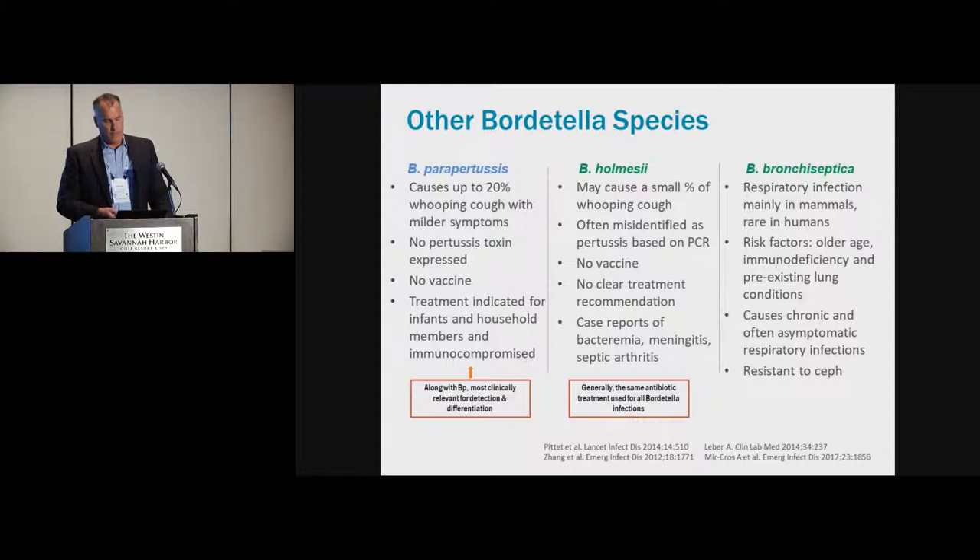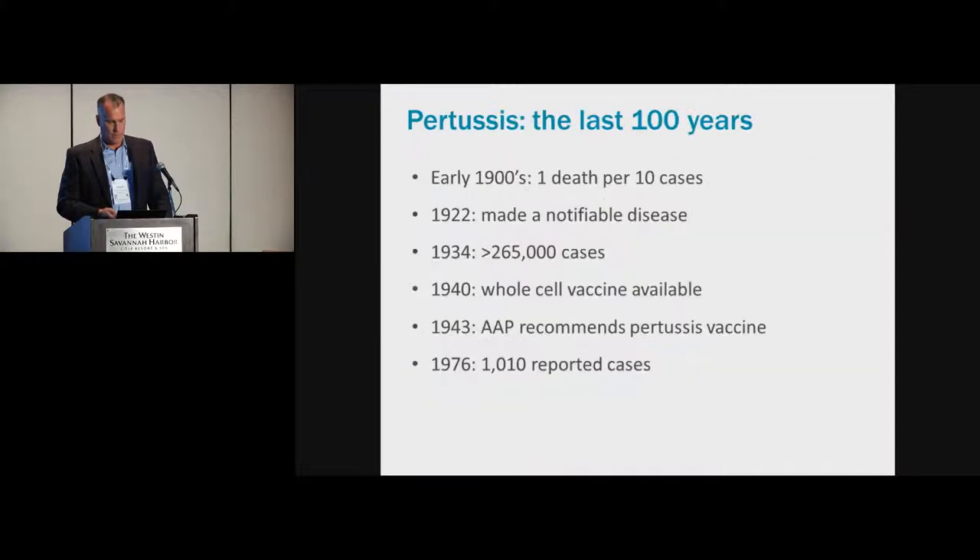Along with Bordetella pertussis, it is probably clinically relevant to also identify Bordetella parapertussis from a laboratory standpoint in terms of detection and differentiation.